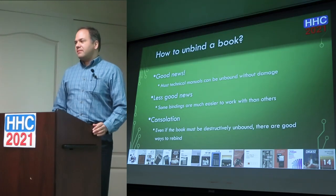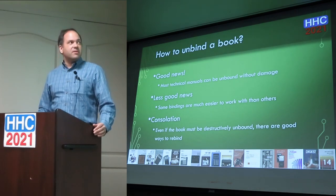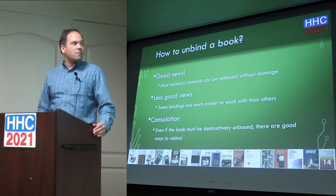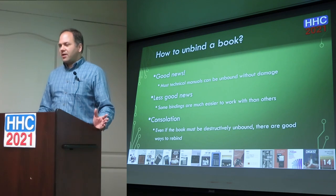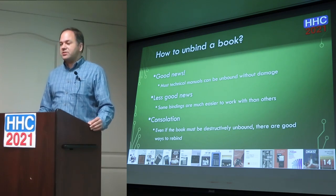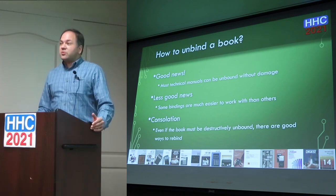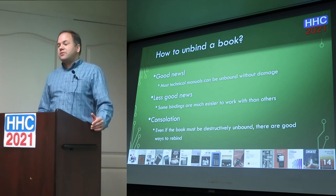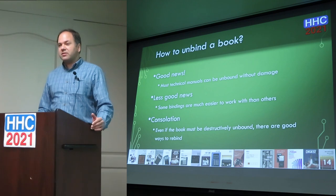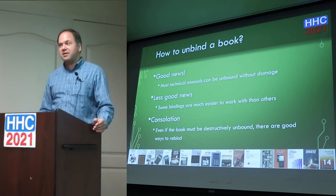Each type of book has a different binding. Most of the technical books you can easily unbind without causing any noticeable damage. If you're talking about novels, usually they're hard-bound or perfect bindings which are not easy to scan. But technical manuals are frequently spiral bound, comb bound, or wire bound. Even if you do have to destroy the binding to take it apart, there are ways to put the book back together and in some cases make it better than the original, depending on your views.